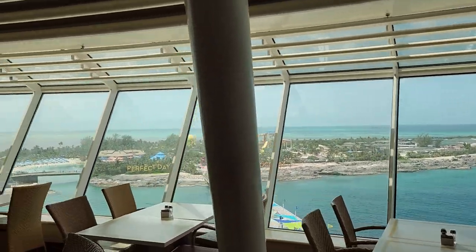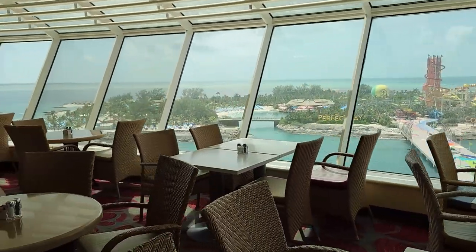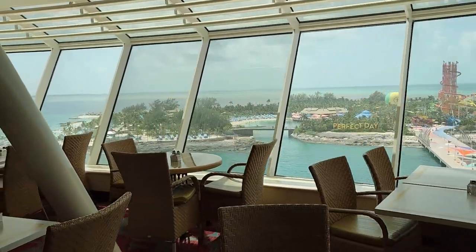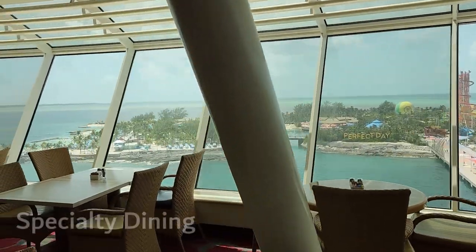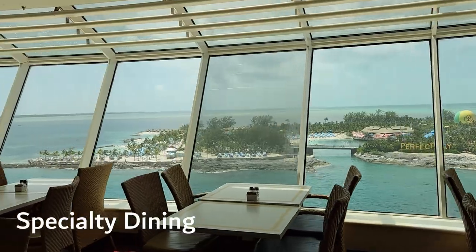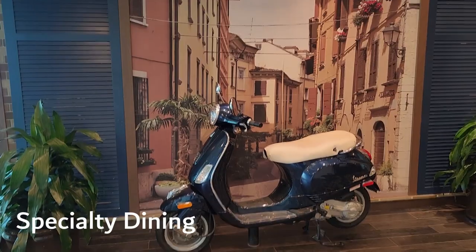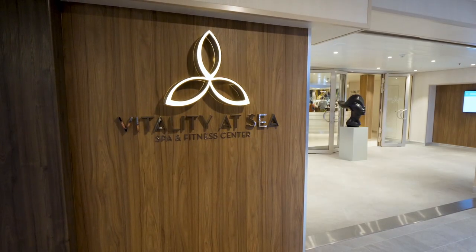One of the defining features of a cruise vacation is the buffet, but there are many more options to eat from. There are paid restaurants available as well, which are called specialty dining. I have not yet been on a ship that doesn't have specialty dining. Sometimes you can get a specialty entree from the main dining room for free if it is on the menu that night.